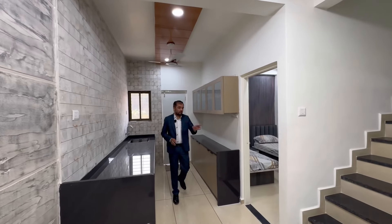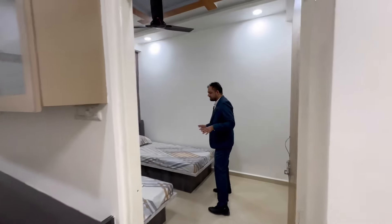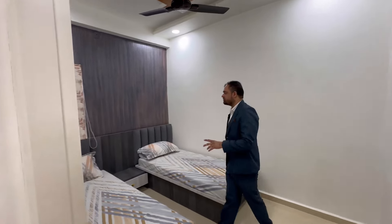We have come from the ground floor room. This is the children's bedroom with a premium theme. There are two single beds in front of you.